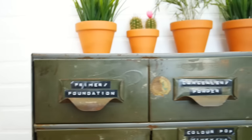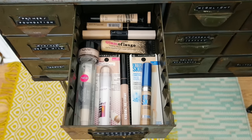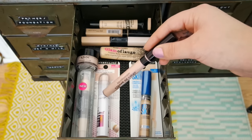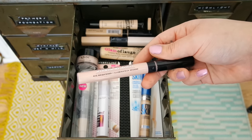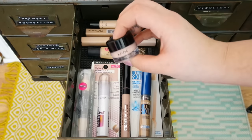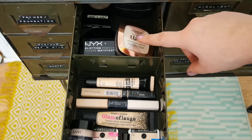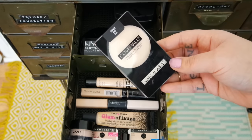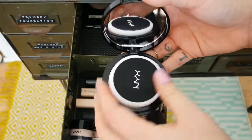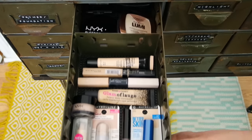Next up we have my concealers and powders and I have a lot of concealers. You guys will notice I went on a concealer craze this summer. I have a bunch of Maybelline — I have the Better Skin, I have an Age Rewind, the Bare Minerals Stroke of Light Eye Brightener, the Hard Candy Glamouflage, and a NYX Concealer in a Jar. And this is just where I keep my powders — the Wet n Wild Cover All Pressed Powder, which is a bit chalky, and the NYX Blotting Powder, which I love so much I have a backup.